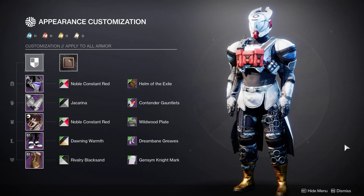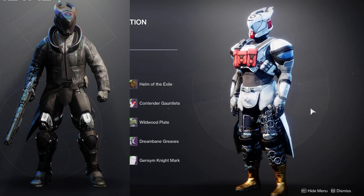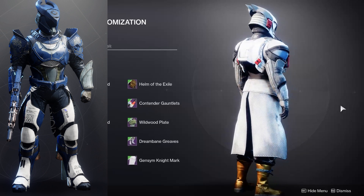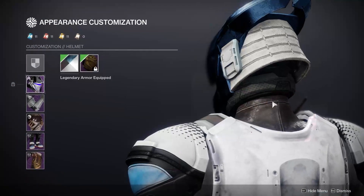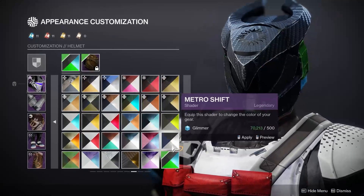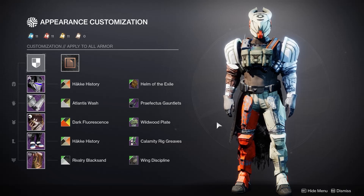Number 9 is the helmet that I think everyone expected to make this list — it's kind of been the generic sweat helm for the past year, and in D1 it felt like the entire time the game was out. It's the Helm of the Exile. Really nice silhouette — super slim but also a lot of depth to it, with a lot of little interesting details you can play off of with other armor pieces. It shaders super nicely; pretty much every part of it is affected by shaders, including the back of the neck.